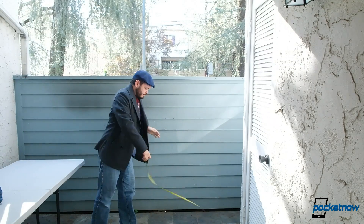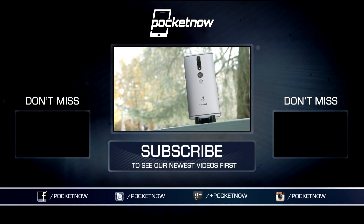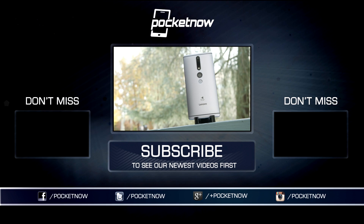As always, thanks so much for watching. Be sure to subscribe to this channel for more reviews like these, and help us out with some sharing on your favorite social networks. For Pocketnow, I'm Carlos, and I will catch you all on the next review.